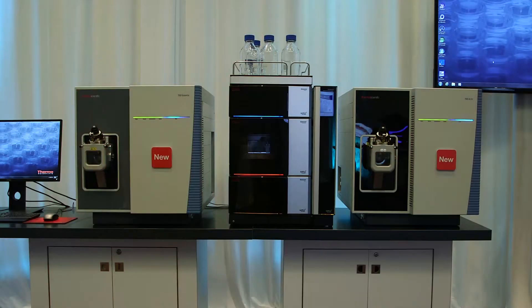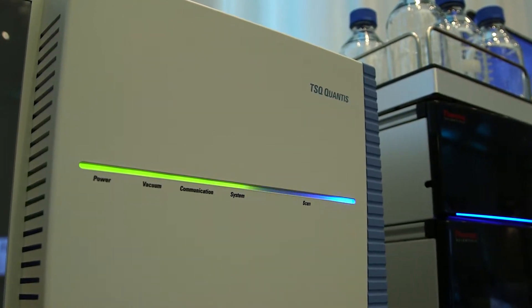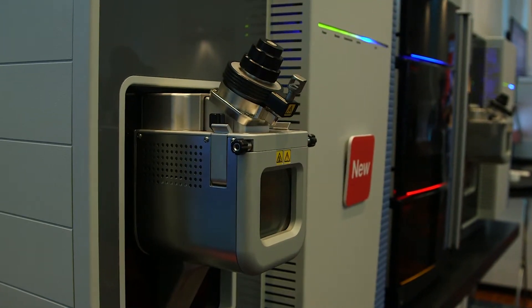As we've gone from the Vantage to the Quantiva to the Altus, what we've seen is movement forward in terms of the sensitivity of the instruments and the speed of that analysis, all while working in a triple quadrupole platform that's very robust. The instruments in our lab operate all the time, to where our biggest worry is being able to remote into the instrument at nights and on weekends to make sure everything's going fine, to see how things are progressing.